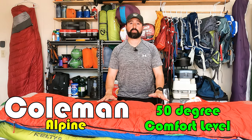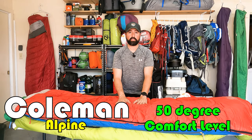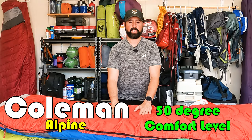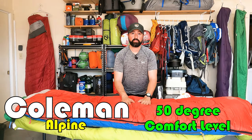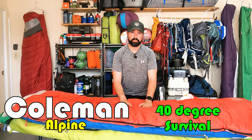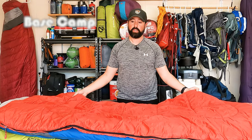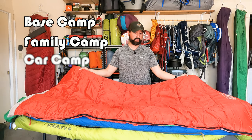50 degrees is considered a comfort level — this is where you're most comfortable, not a minimum degree or where you'll survive. With a 50-degree comfort level, the 40-degree minimum is the temperature you can survive at. This Coleman full-size sleeping bag is great for base camp, family camp, car camping — something you can roll up easily without worrying about compact size or weight.